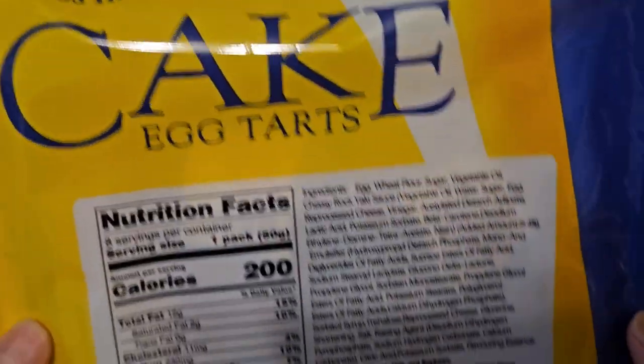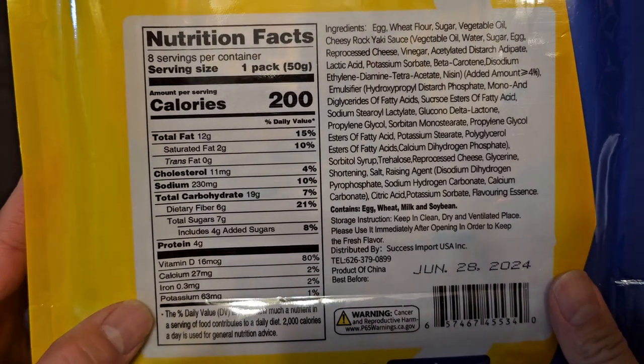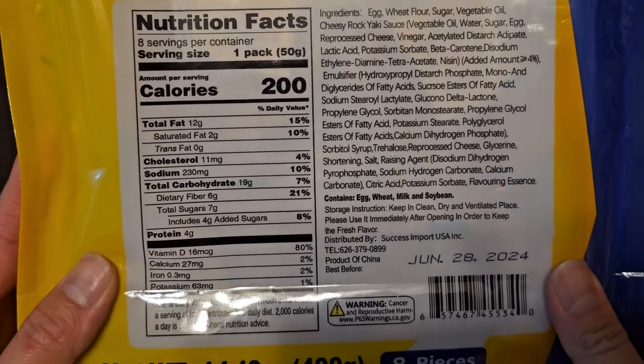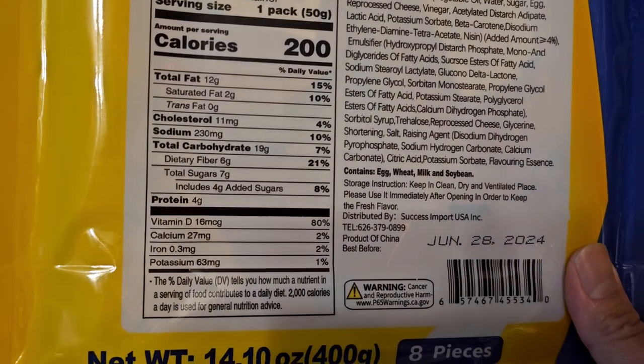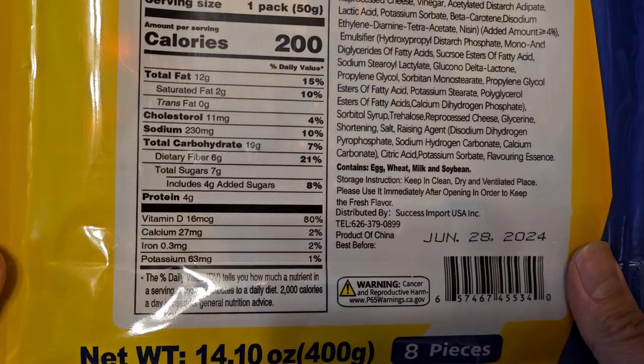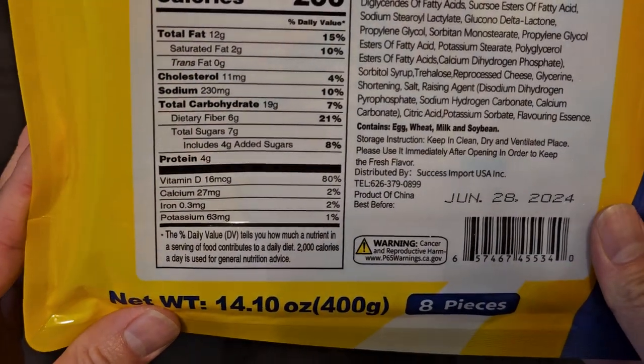Here you can see the nutrition facts. Eight servings per container. One pack is 200 calories, 12 grams fat, 15% daily value. Saturated fat 2 grams, 10%. 11 milligrams cholesterol, 4%. Sodium 230 milligrams, 10%. Carbs 19 grams, 7%. Fiber 6 grams, 21% — that's a lot of fiber.